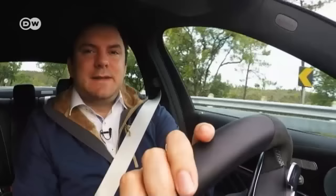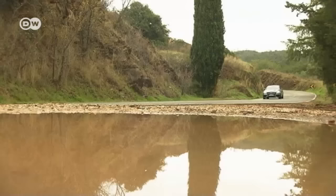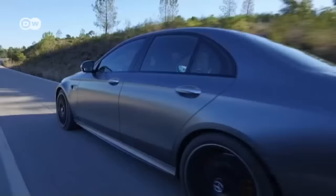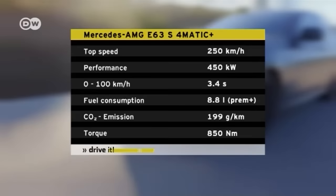Sascha is glad to see all the driver assists from the E-Class in the AMG. Anyone who wants to hang on to their driver's license might do well to use them, whether fully or partly automatic — they at least reduce the danger of speeding. You can accelerate from 0 to 100 kilometers per hour in 3.4 seconds, though the fuel consumption rated at 8.8 liters per 100 kilometers is simply unrealistic outside the lab.